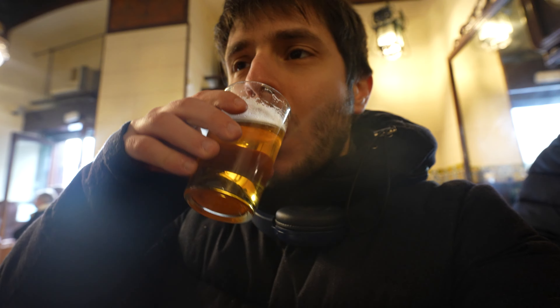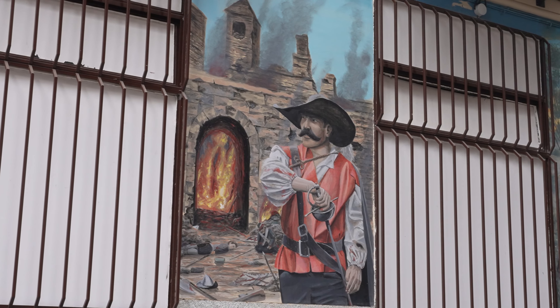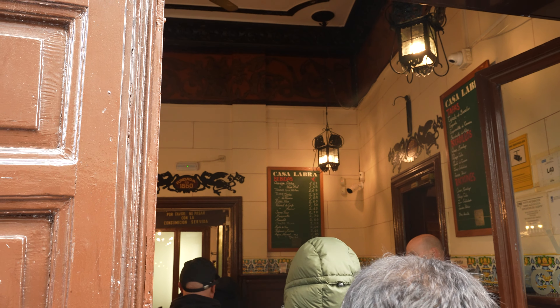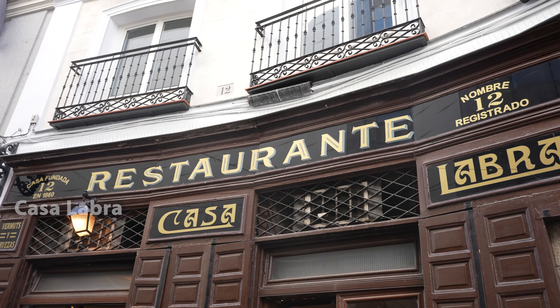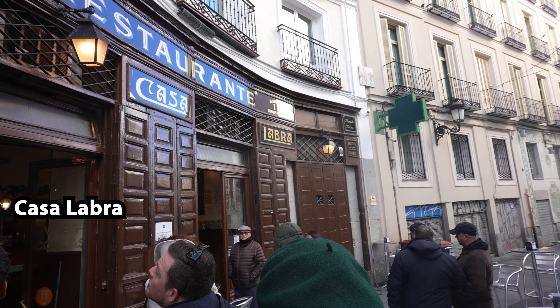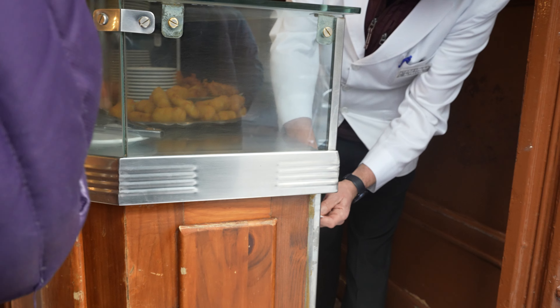Next in this tapas tour, we visit three famous marisquerías, which are local seafood tapas bars. The next stop is Casa Labra — another gem. Look at the front of the bar, how authentic it looks with these brown tiles. It was founded in 1886 — initially the place where the Socialist Party in Madrid was born. Nowadays, it's mostly famous for their croquetas de bacalao.